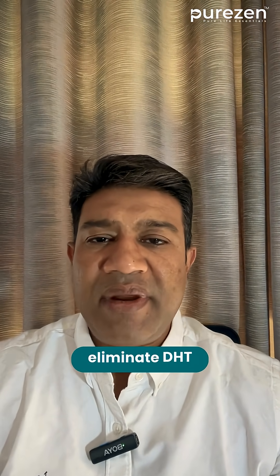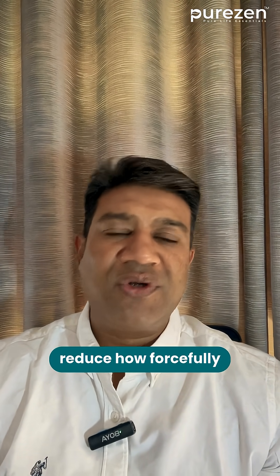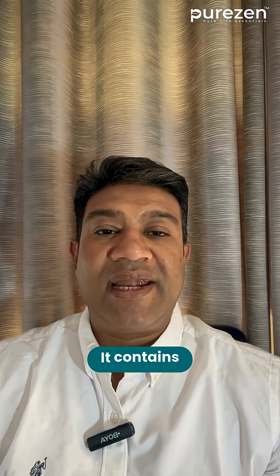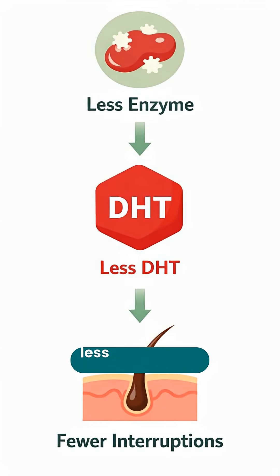The goal isn't to eliminate DHT — the body needs it for other functions. The goal is to reduce how forcefully DHT interferes with the follicle. This is where pumpkin seed extract becomes interesting. It contains phytosterols that help inhibit 5-alpha reductase. Less enzyme means less DHT formed, which means fewer interruptions for the follicle.